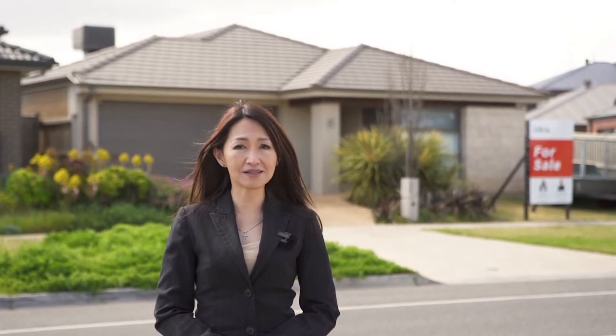Hi everyone, I'm Novika with Life in Real Estate. We just listed four Tyndall Boulevard, Werribee. The property sits around 500 square meters with four bedrooms, two bathrooms and double garage. So let's have a look.